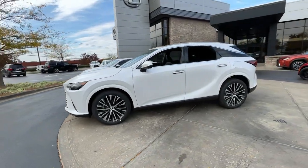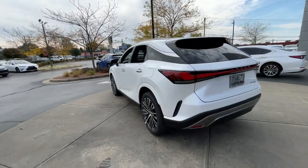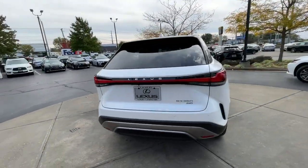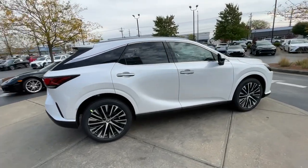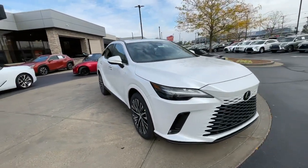Picture yourself in the 2024 Lexus RX. Be a style leader in this captivating RX. Behind its bold looks lies a premium interior loaded with a suite of advanced safety and infotainment tech to help you make the most of each journey.